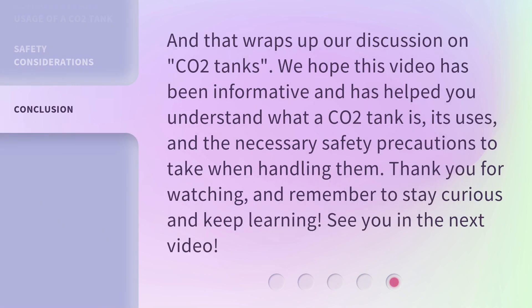And that wraps up our discussion on CO2 tanks. We hope this video has been informative and has helped you understand what a CO2 tank is, its uses, and the necessary safety precautions to take when handling them. Thank you for watching, and remember to stay curious and keep learning. See you in the next video.